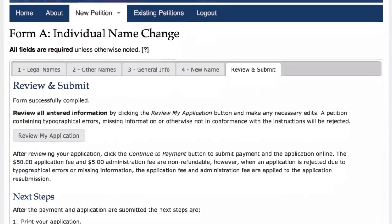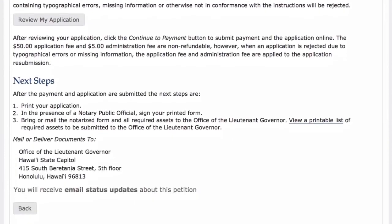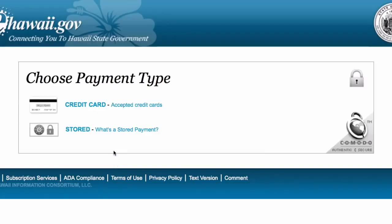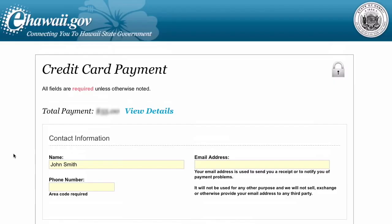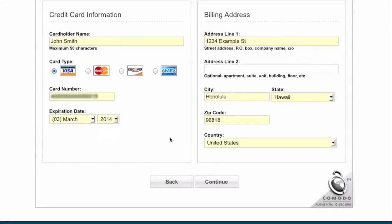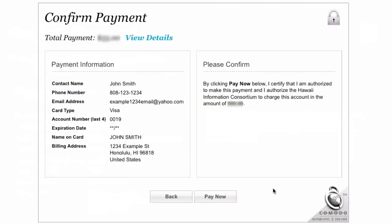The system will send you email notifications at key stages of the process. Choose your preferred payment type, enter your payment information, review your information, and pay now.